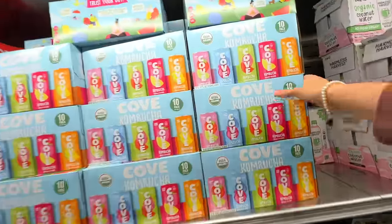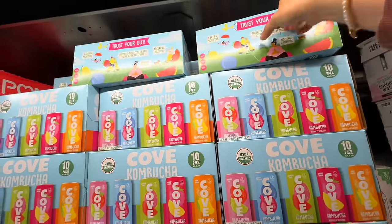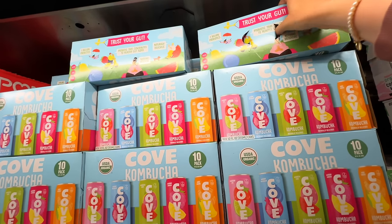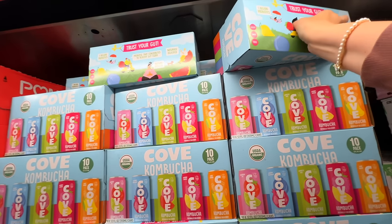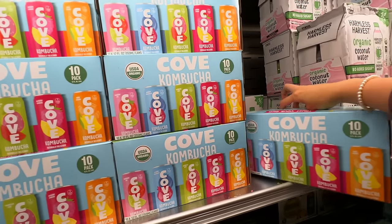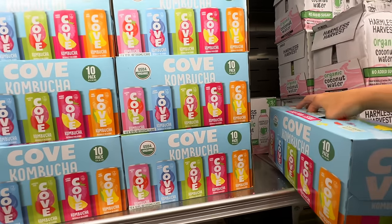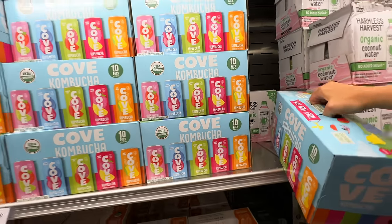I'm always on the lookout for something for my husband. He does enjoy kombucha, because when I come home from Costco he's like, 'What did you bring for me?' I've never seen this brand before — I've seen they had a soda as well, but there are a lot of flavors in here. It is a 10-pack of tall cans, so we'll give them a try.